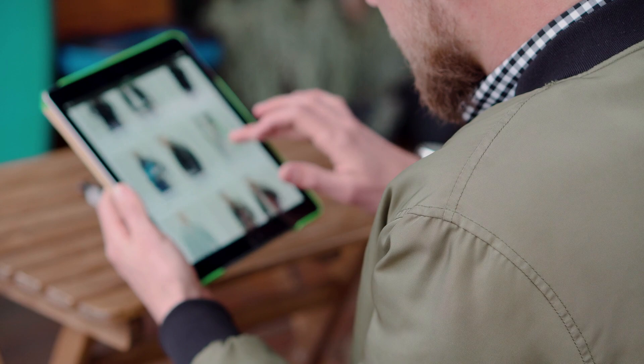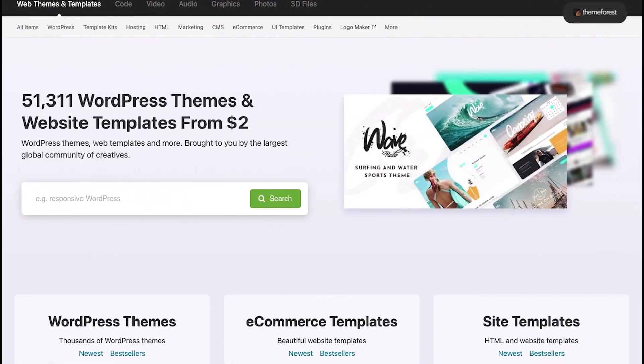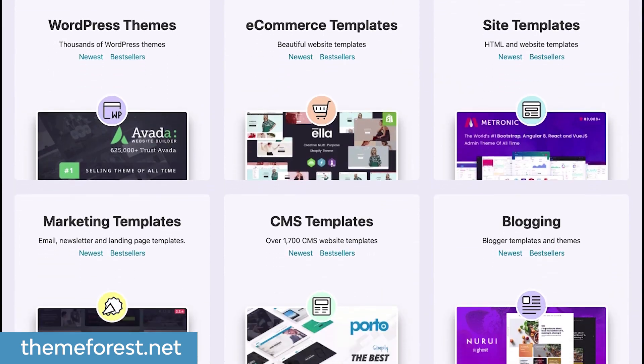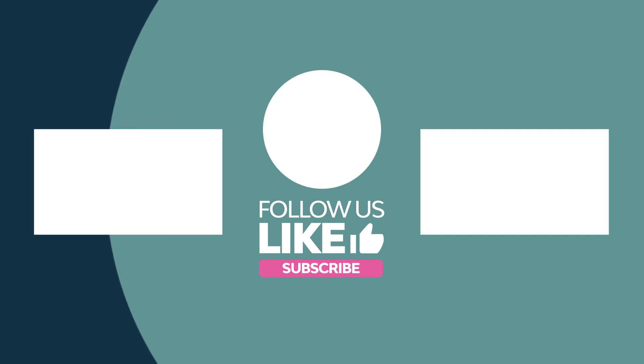That's it for our list of the best Shopify themes for single product stores. All of the Shopify themes we've looked at today are available to download on ThemeForest. Click the links in the description below to find out more about each theme and see which one is right for your online store. Don't forget to like this video and subscribe to the Envato Tuts+ YouTube channel for more roundups and training videos, including a free course on how to build a Shopify store.